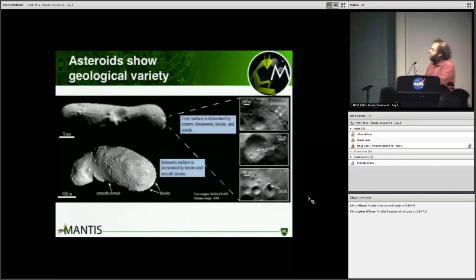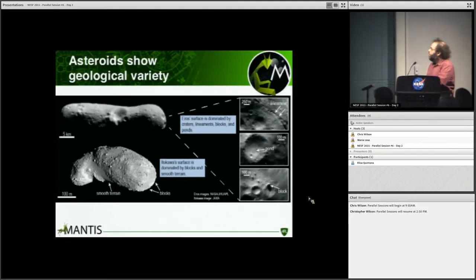Asteroids show geological variety. Here we have Eros on top and Itokawa on the bottom — these will show up a lot in this talk. They differ in size by about two orders of magnitude in their long dimensions. Even just looking at them, you can see that Eros is dominated by craters, with blocks on the surface and these ponds, while Itokawa is much more obviously dominated by blocks — it looks like a rubble pile, a bunch of unconsolidated material held together by gravity.